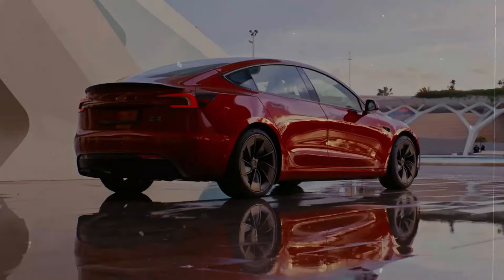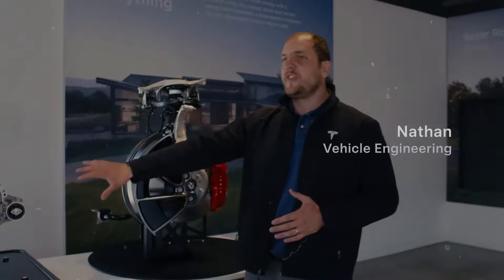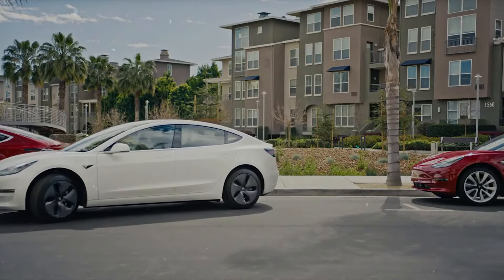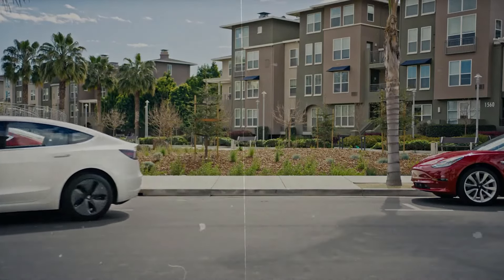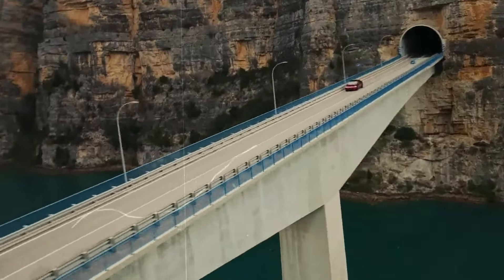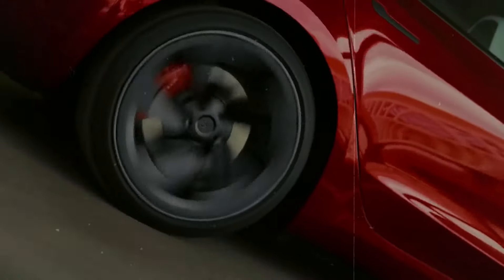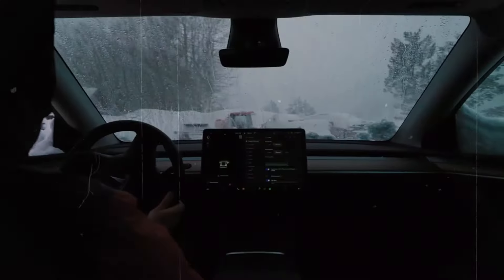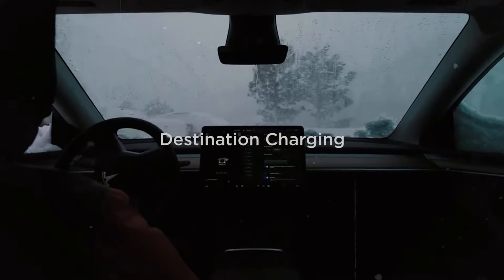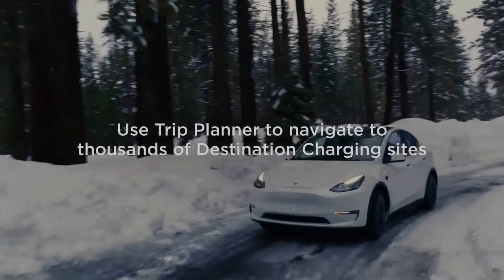Beyond these substantial updates, Tesla continues to prioritize customer satisfaction by offering more customization options. The addition of new paint choices and the option for wrapping are examples of Tesla's commitment to meeting customer demands for personalization. The incorporation of a front bumper camera is another improvement that will be well-received by owners, simplifying parking maneuvers and enhancing vehicle safety. This reflects Tesla's dedication to making their vehicles the safest and most user-friendly on the market, with small yet impactful additions that enhance everyday driving experiences.